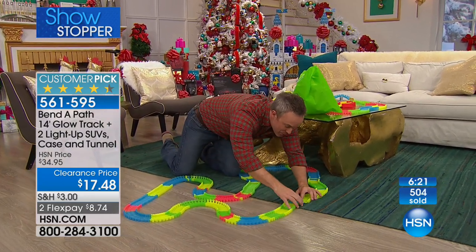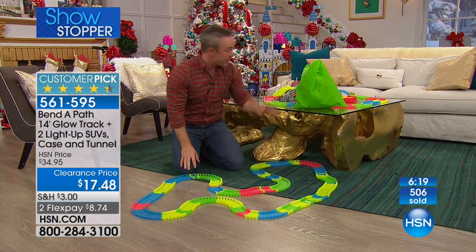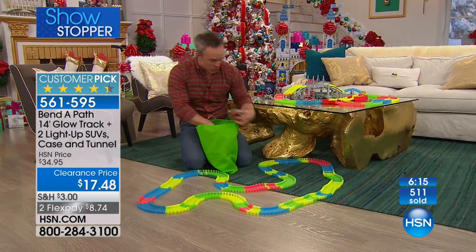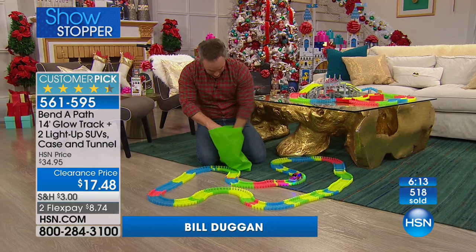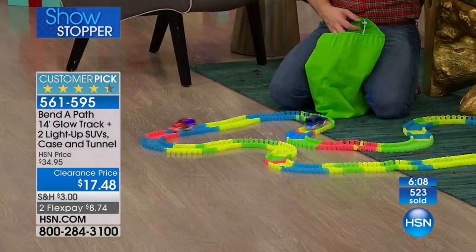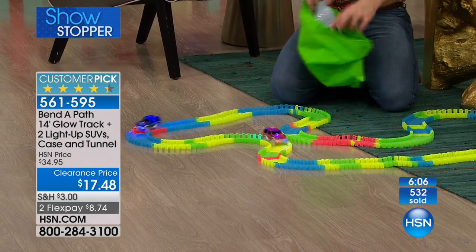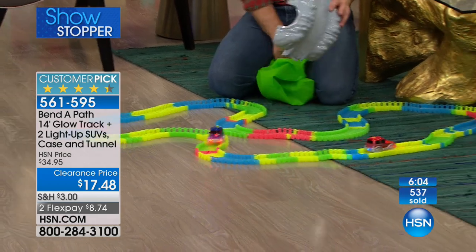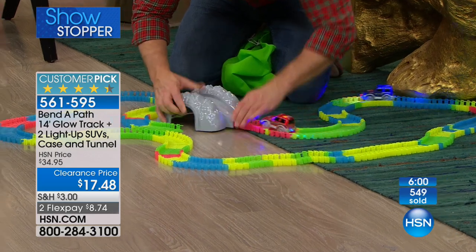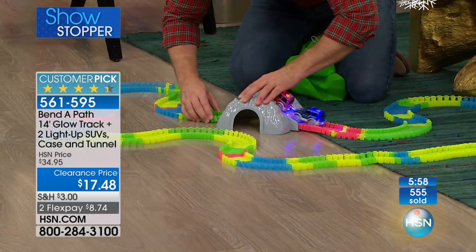It easily snaps together. You can break up the track into two separate pieces if the kids don't play well with each other. But realize we're giving you more track. Everyone gets a red car. Everyone gets a blue car. The batteries are included, so no running to the drugstore worrying about whether you have batteries. We've never given the bridge and tunnel before. And this is literally how it works together — I just unsnap, I snap it together, just like this.